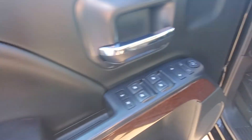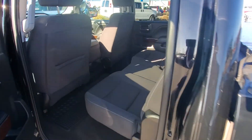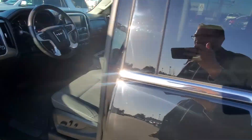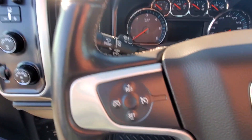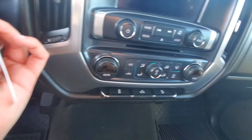Power windows, locks and mirrors. Power driver's seat. Only 91,000 kilometers. It also features navigation, which I'll show you in a minute. Trailer brake controller, four-wheel drive controls, headlights, cruise control, Bluetooth steering wheel mounted audio controls.